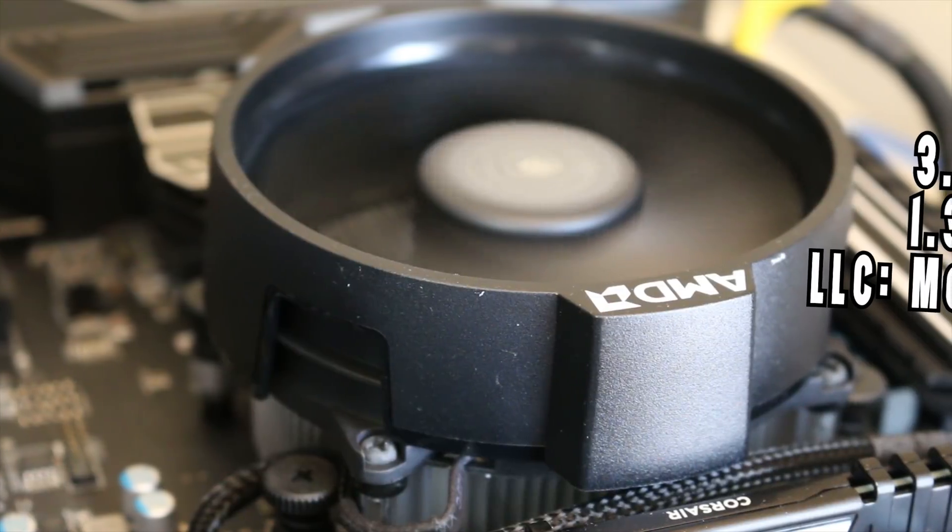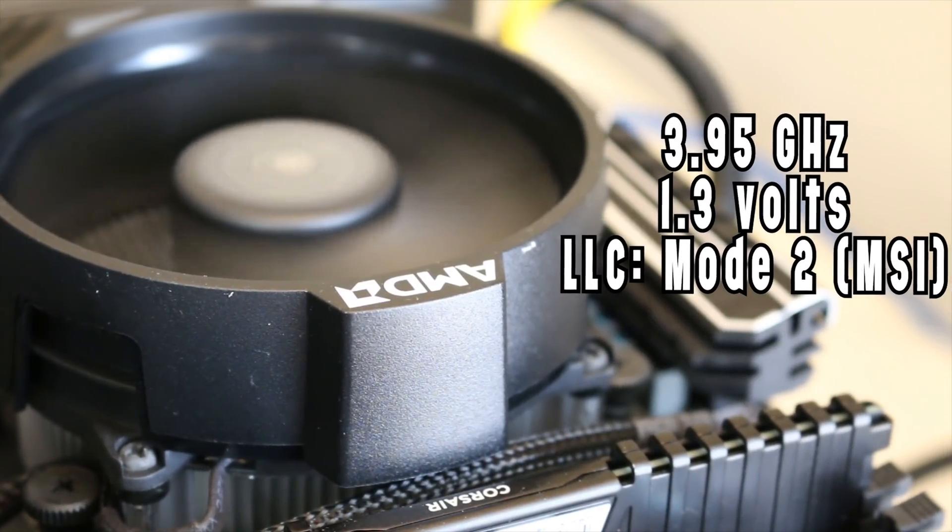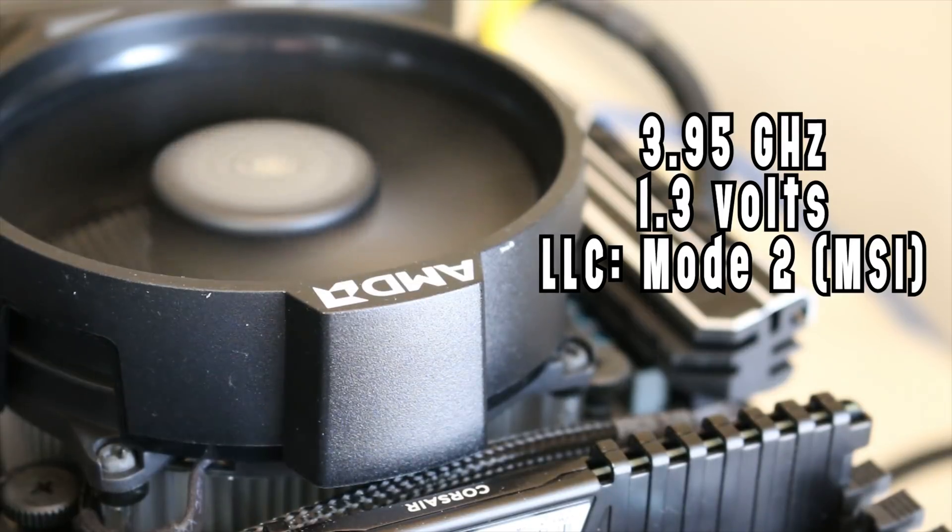The limiting factor with this cooler is going to be thermals and how much voltage you can push into the processor before hitting a ridiculously high temperature. I was able to get the 2600 to 3.95 GHz at 1.3 volts, but that came with a very high temperature cost — mid-90s. Ryzen second-generation parts seem to spike and come back down in temperature constantly, but that's not really a temperature I'd be comfortable running my CPU at, especially for heavily multi-threaded workloads. I would step down the clocks a bit to keep thermals more under control.